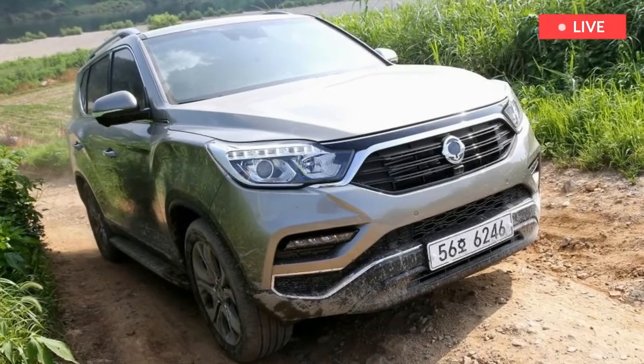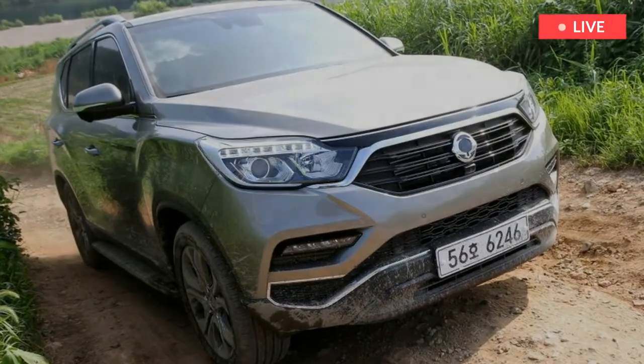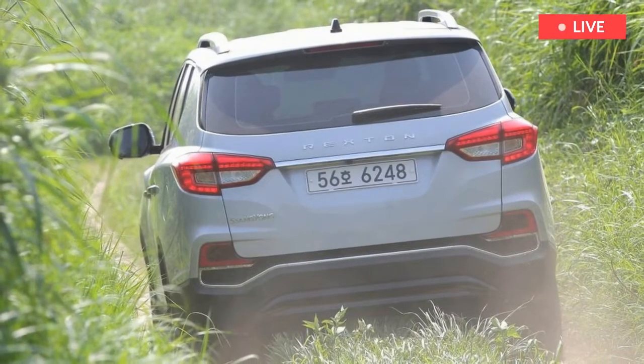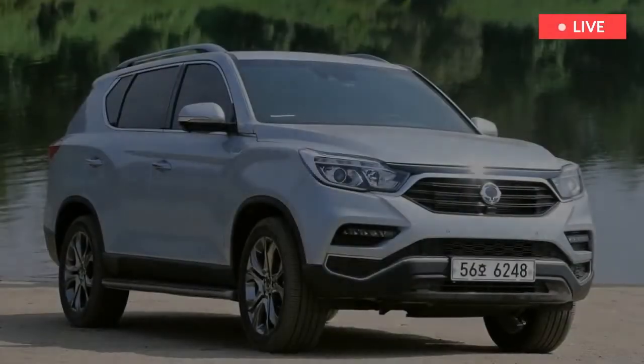The Korean car maker's regeneration is in full swing, however, with new models showing SsangYong has what it takes to go toe-to-toe with brands in Europe. Now it's the turn of the all-new Rexton, which we're driving first in Korea, ahead of UK sales in October.